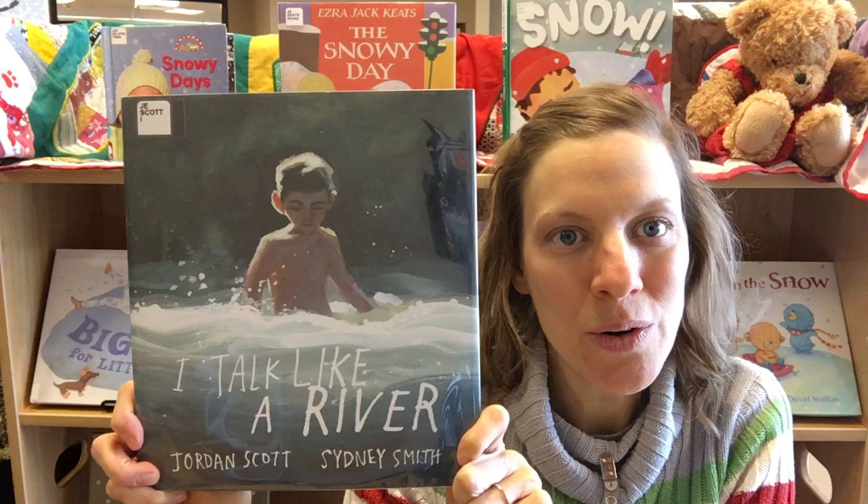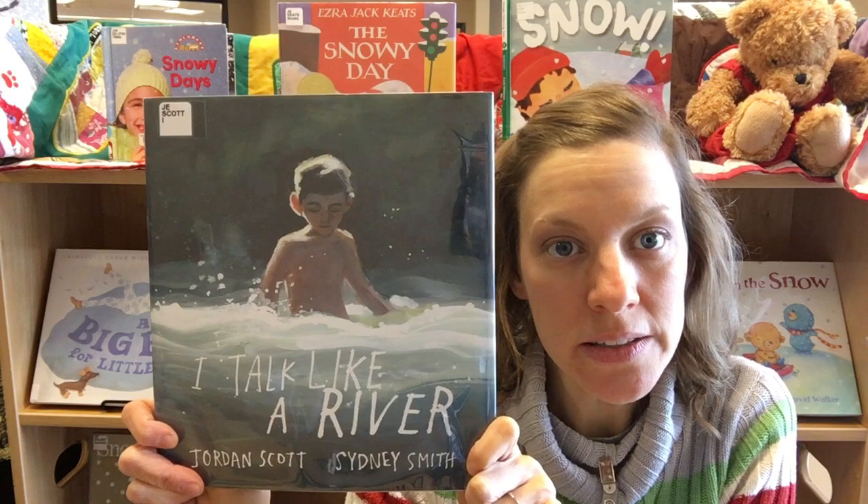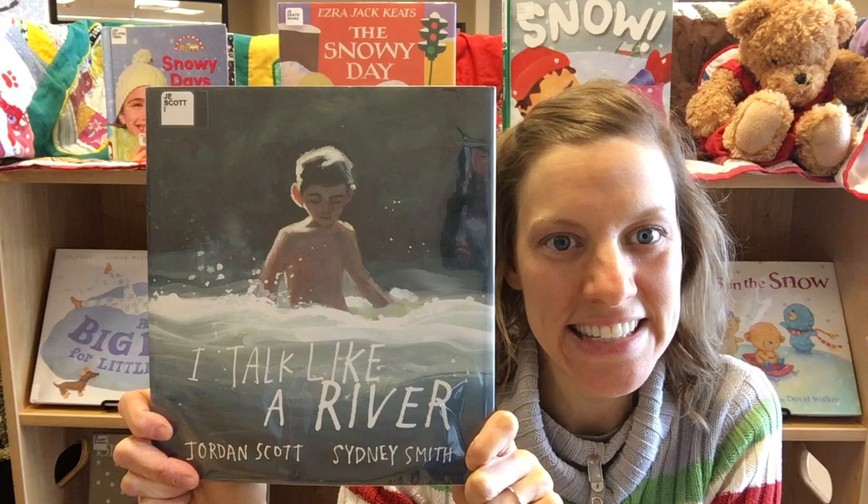Next is I Talk Like a River. This story is beautifully illustrated and written in an almost poetic way, and it's actually about the life of the author. It touches on his struggles with stuttering and how his father helped him gain the confidence he needed.